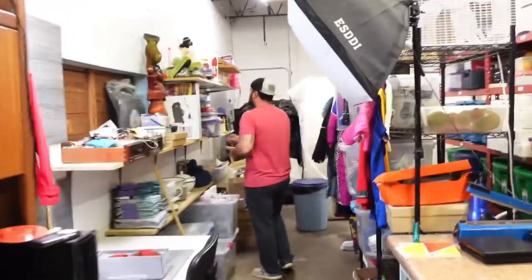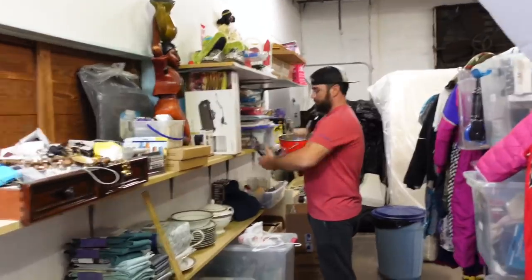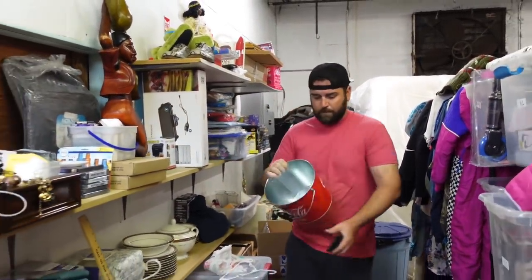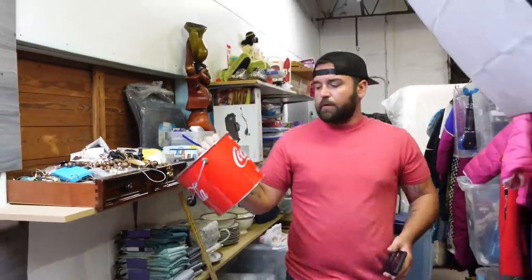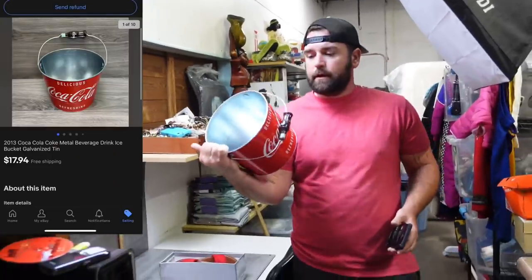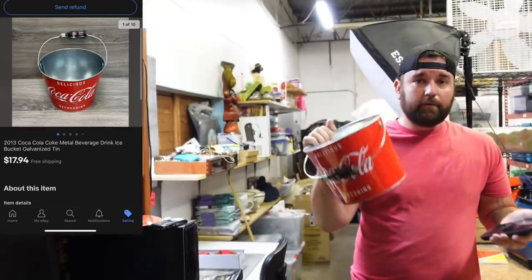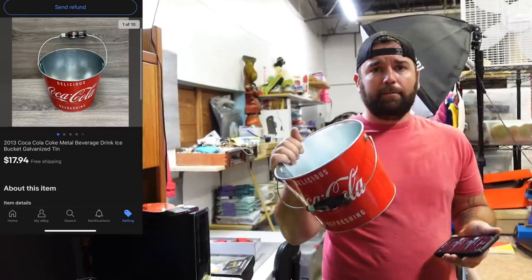Now we've got to grab a Coca-Cola ice bucket. It's just a delicious Coca-Cola refreshing ice bucket — a little metal one. This ended up selling for $17.94 free ship. We picked this up out of the pod we got.